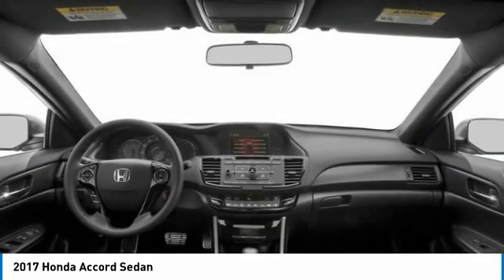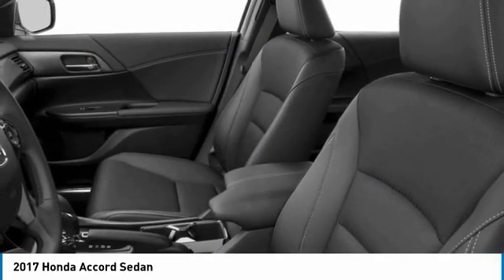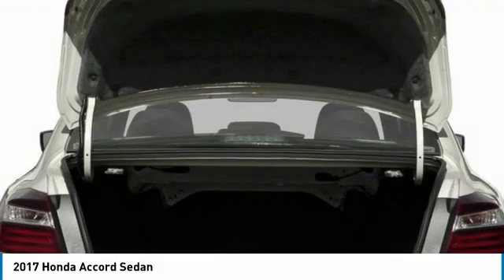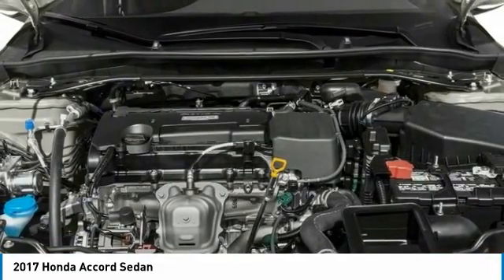Aluminum wheels, rear spoiler, brake assist, daytime running lights, remote trunk release, front and rear performance tires, driver illuminated vanity mirror, four-wheel disc brakes, fog lamps. Come take a test drive today.